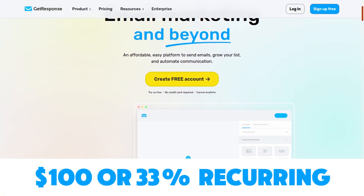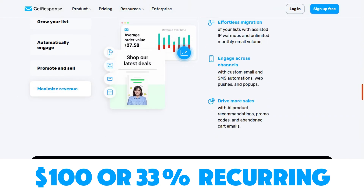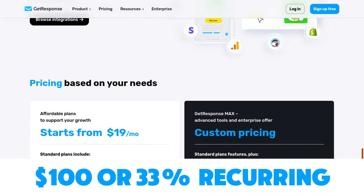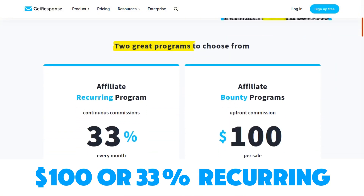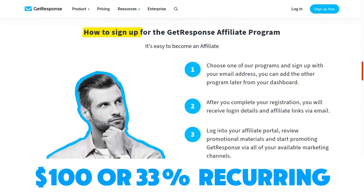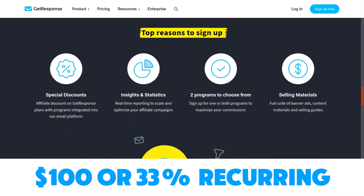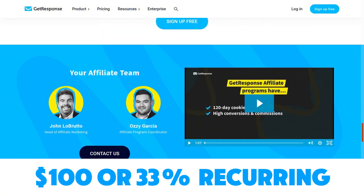Then we have GetResponse, a very big email marketing platform that also has features such as SMS marketing, web push notifications, and much more. Their affiliate program has two commission structures: you can get paid $100 per sale, or 33% recurring commission for the lifetime of the account. The cookie length is 120 days, you can get paid out via PayPal, and it's an independent affiliate program you can sign up to directly.